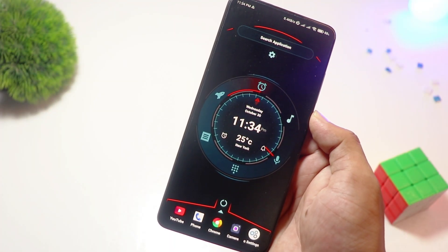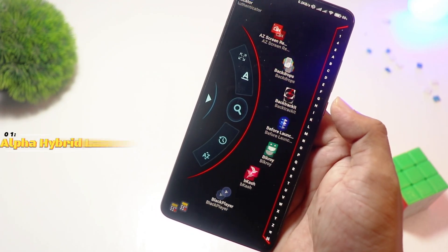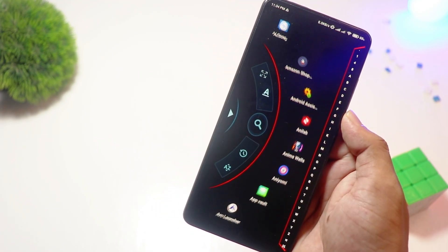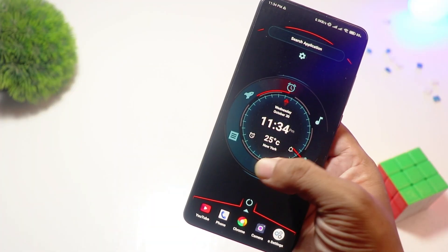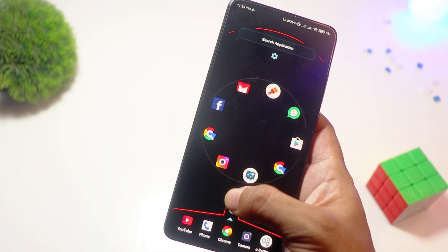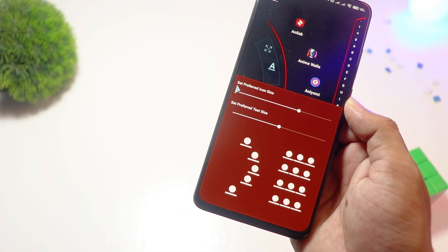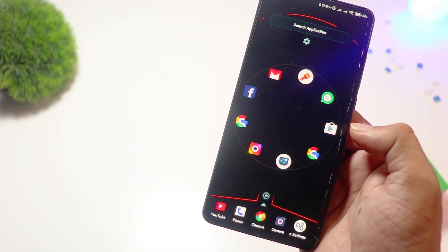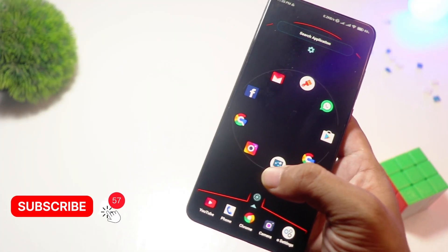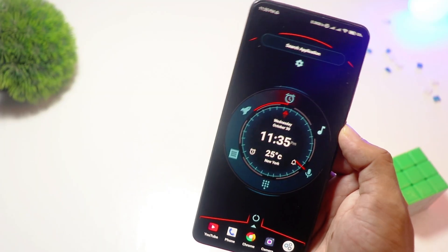And finally, at number one, we have Alpha Hybrid Launcher. Want a futuristic, sci-fi-inspired home screen? Alpha Hybrid Launcher has you covered. This launcher is packed with cool animations, an AI assistant, and even voice commands. It's perfect for those who love a high-tech aesthetic. While the core features are free, premium users get access to more themes and gestures. Ideal for tech enthusiasts who love an eye-catching interface.